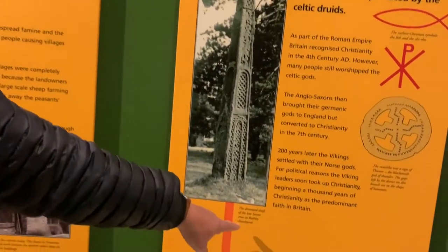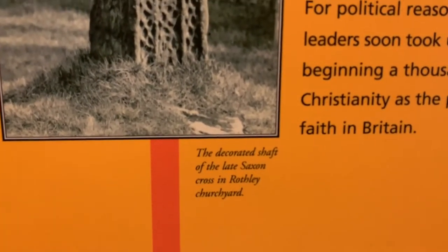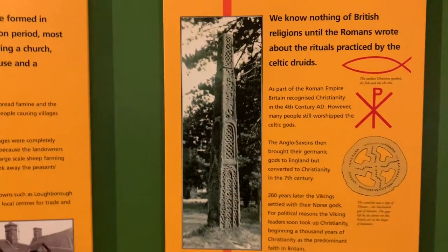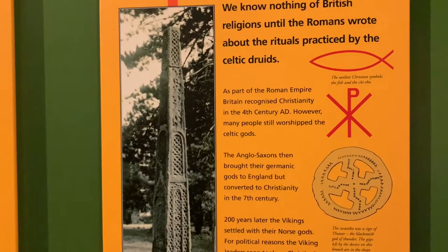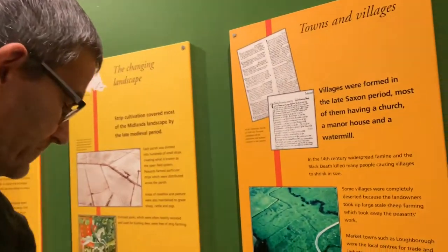I've been to Rome a few times but never been to the churchyard there. I've seen that old Saxon. That's somewhere for us to go then. Is it Wilberforce who signed it at Rothley? Rothley Court. I don't know if it was Wilberforce who signed it there, but they did sign the Emancipation of Slaves Act.